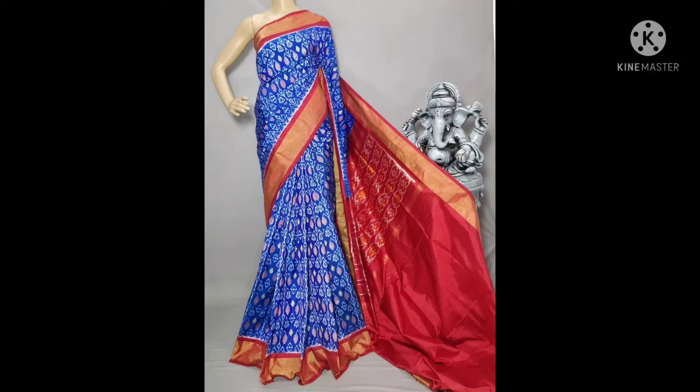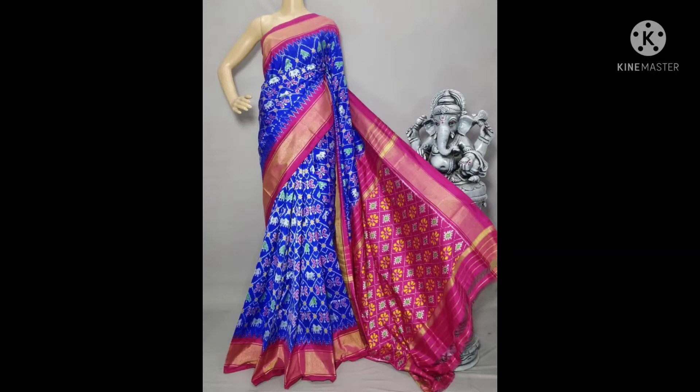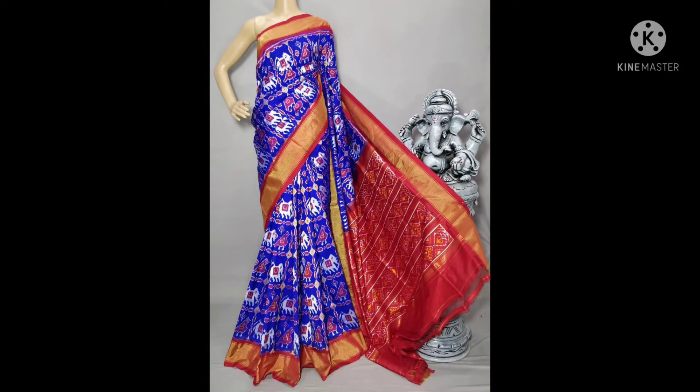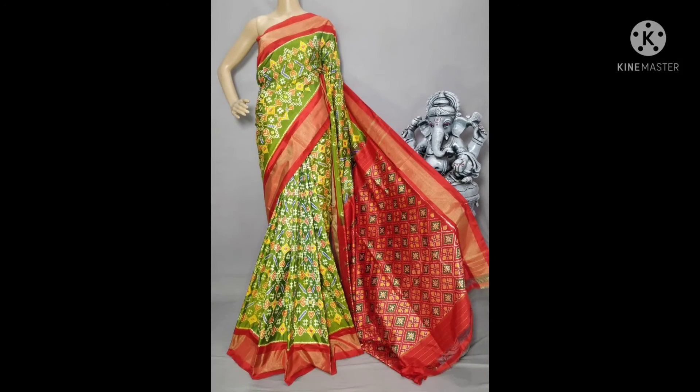This is a pure pattu series, completely hand-woven silk — high quality. This is the Pochampalli series, a beautiful collection featuring blue with gold border, red color pallu, and completely full zari work.